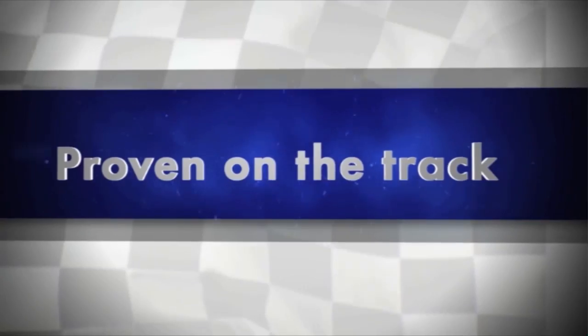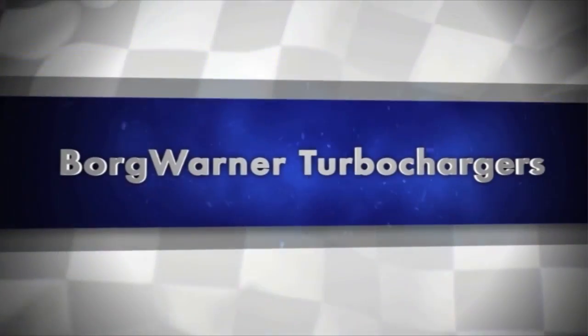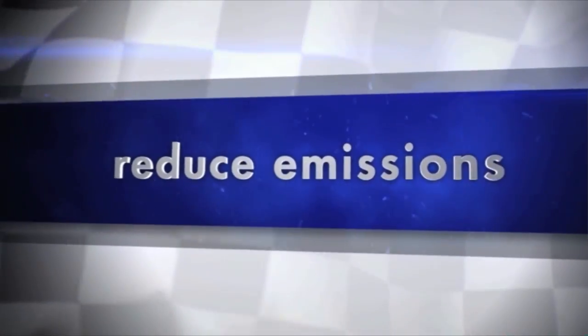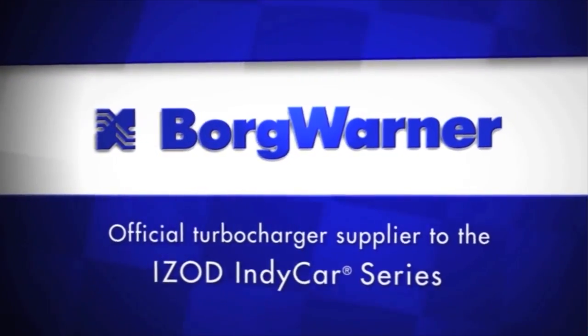Proven on the track and on roads around the world, BorgWarner turbochargers improve fuel economy and reduce emissions without sacrificing performance. BorgWarner — official turbocharger supplier to the IZOD IndyCar series.